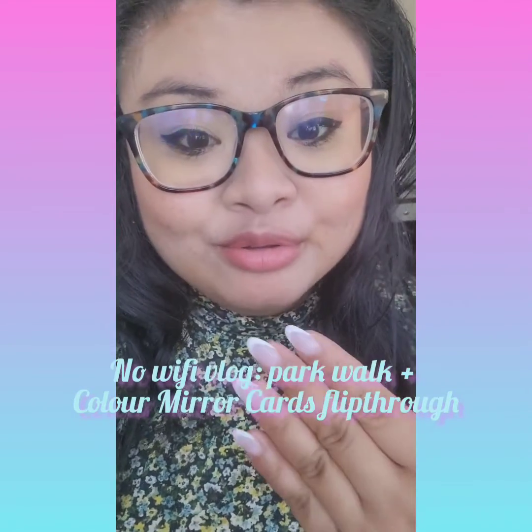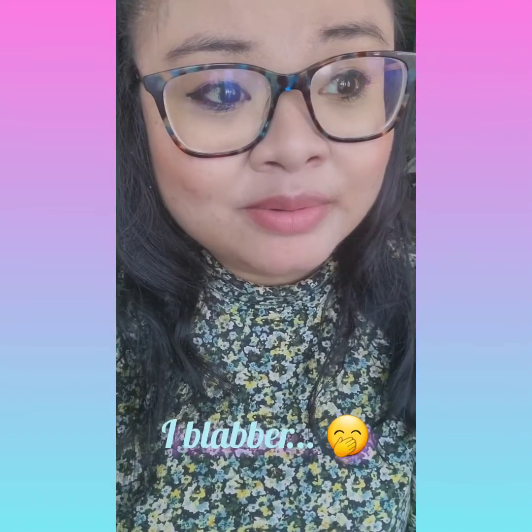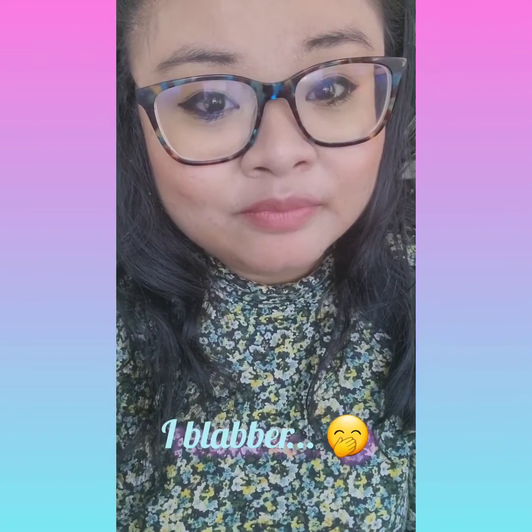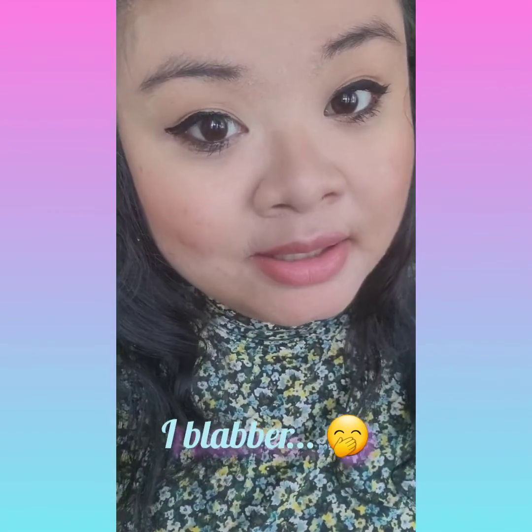Hi guys, this is my intro before I do the flip through of the Color Mirror Cards. I've been ill from COVID — yes, I got both vaccines and you can still get it. I'm getting some fresh air right now and I'm going to wear a mask if I'm exposed to people, but I'm going to flip through my cards at the park and take all my precautions.